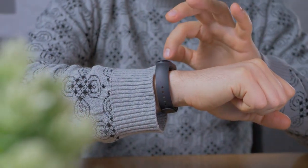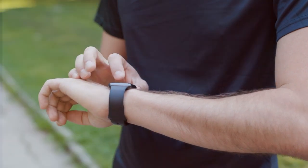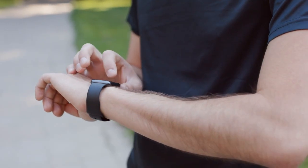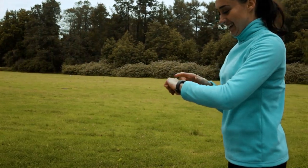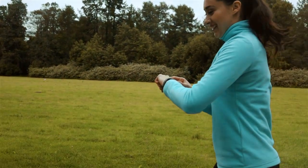These watches are packed with features to track your workouts, monitor your health, and keep you motivated on your fitness journey. Stay tuned because we'll be sharing all the details, pros, and cons of these top picks to help you make an informed decision. Let's get started.